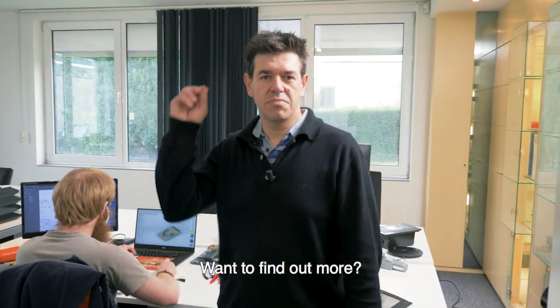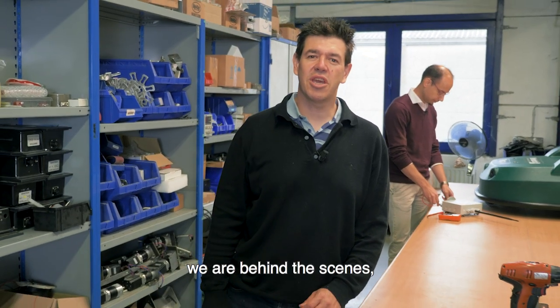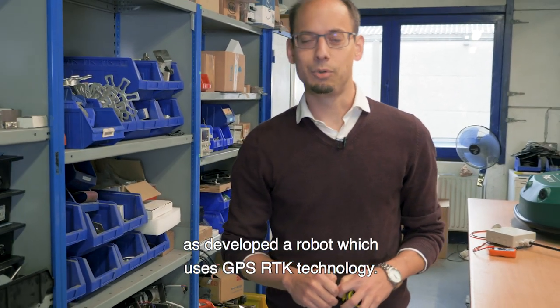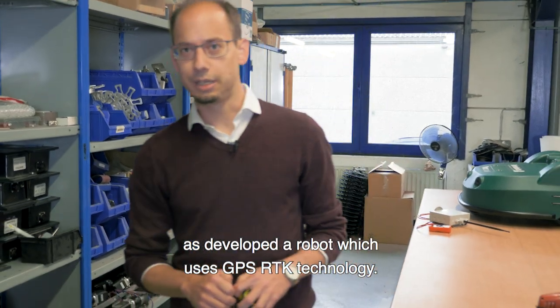Want to find out more? Here we are behind the scenes where it all happens. Yamabico Europe has developed a robot which uses GPS RTK technology.